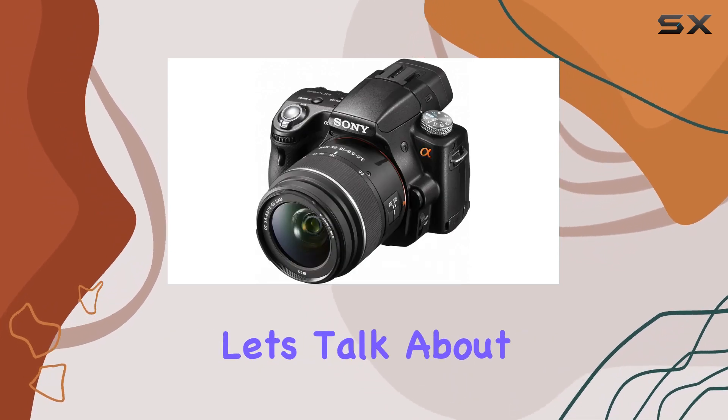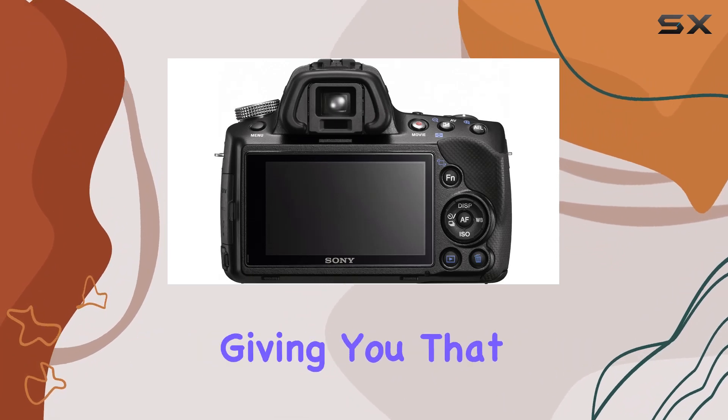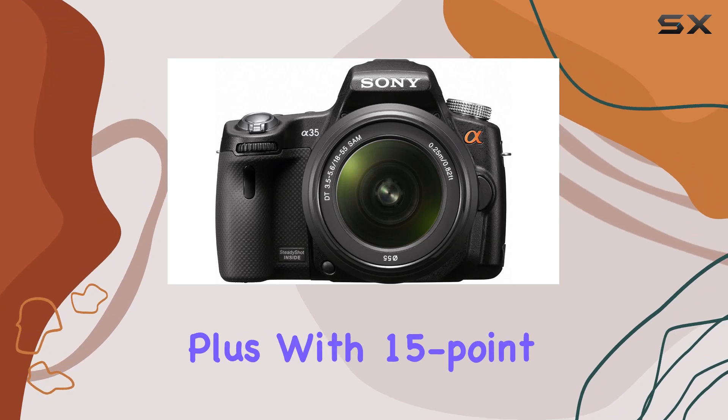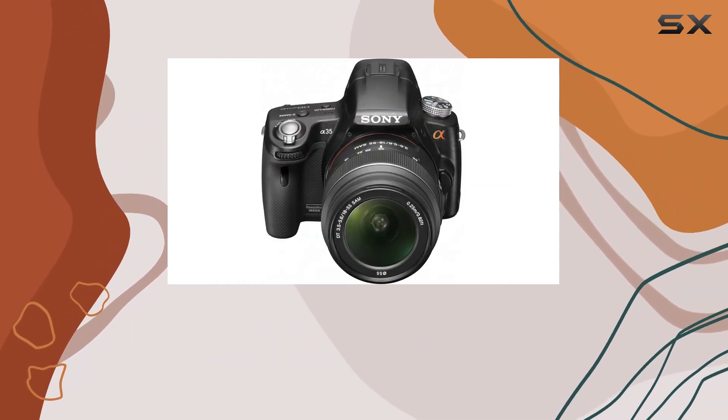But let's talk about performance. The tele-zoom high-speed shooting mode is a game-changer for action shots, giving you that split-second capture without missing a beat. Plus, with 15-point autofocus, your subject doesn't need to be dead center to get that perfect shot.